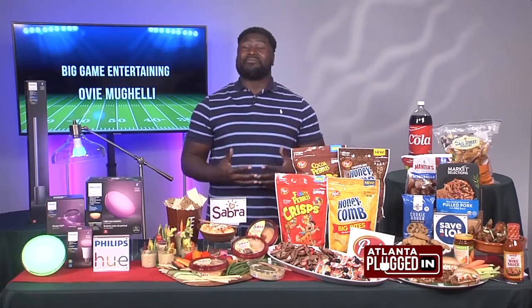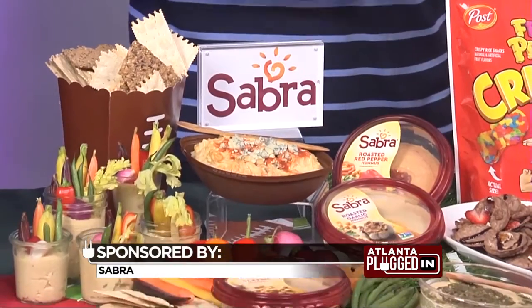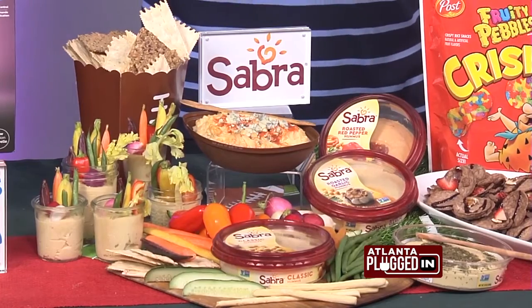If you want spice, you want flavor, you got to have Sabra hummus. It's the perfect way to create incredible tasting plant-based snacks for game day. You can get creative and make it your own with classic hummus and drizzle some buffalo sauce and add some feta cheese.